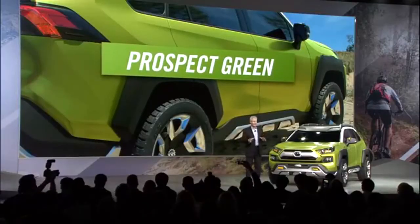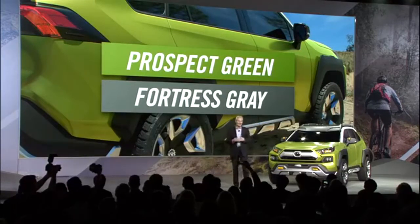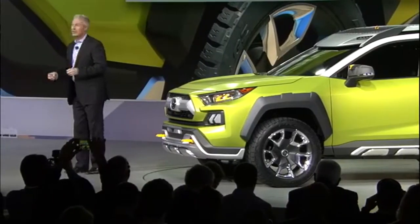It's a concept car, so you always got to wonder what kind of cool color names we put on this. The color is called Prospect Green with Fortress Gray accents. Seriously, who comes up with these names? Well, I do. And it's guaranteed to look even more phenomenal when you splatter it with mud.